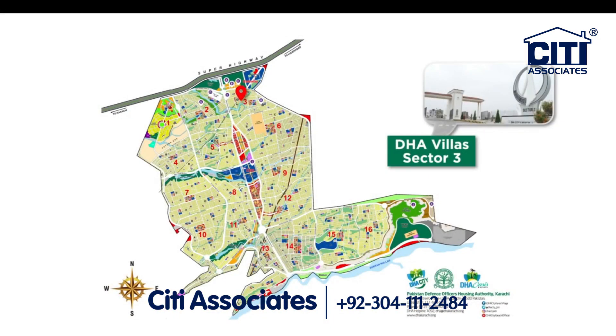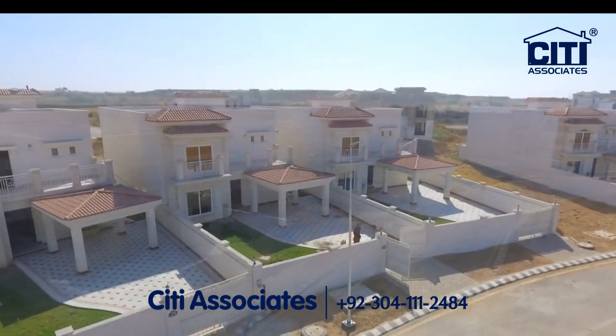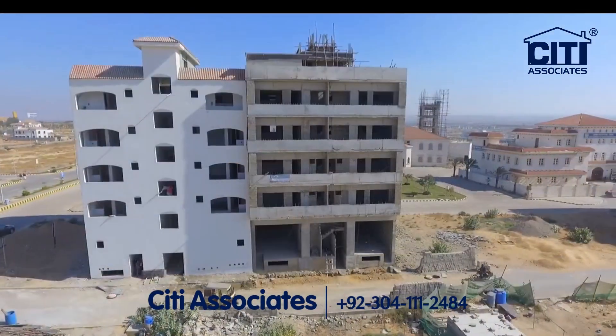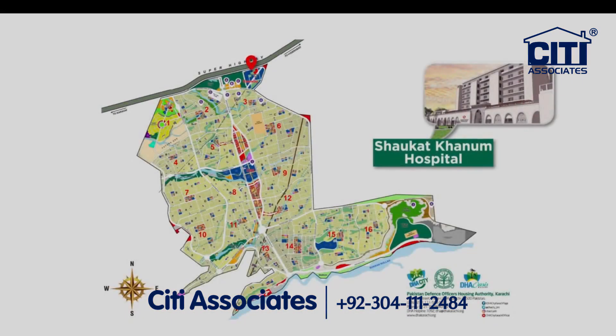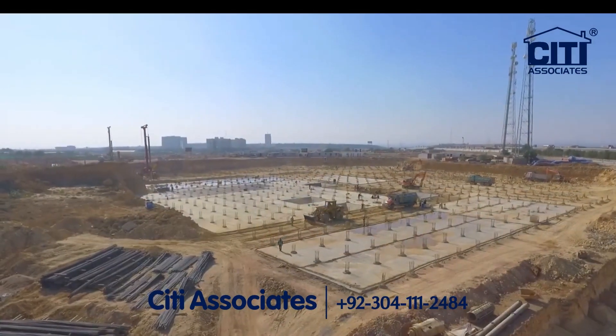Housing dreams of luxurious living, DHA Villas are ready for possession with progressive construction activities taking place in Sector 3. Shawkat Khanum Memorial Hospital and Research Centre at DCK Health City is also established here.